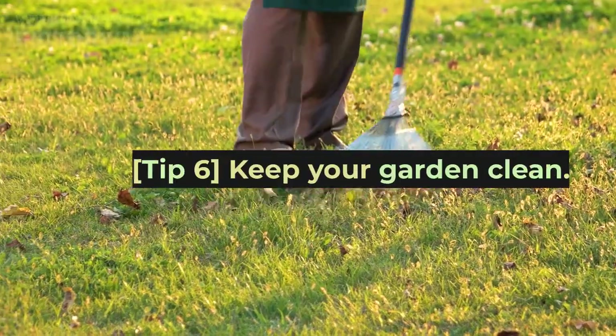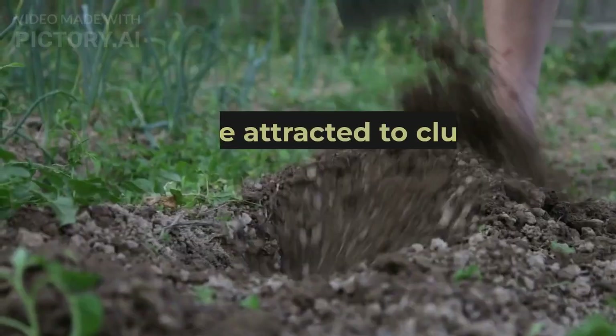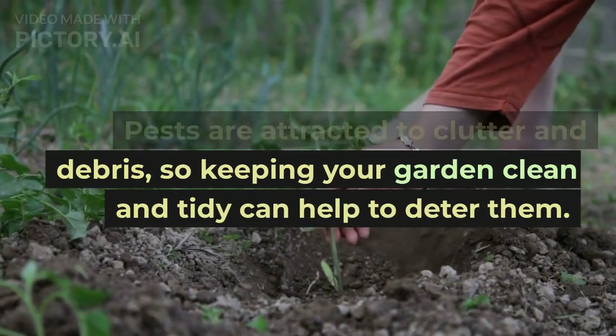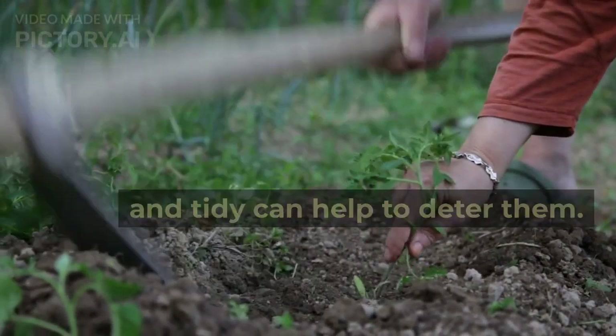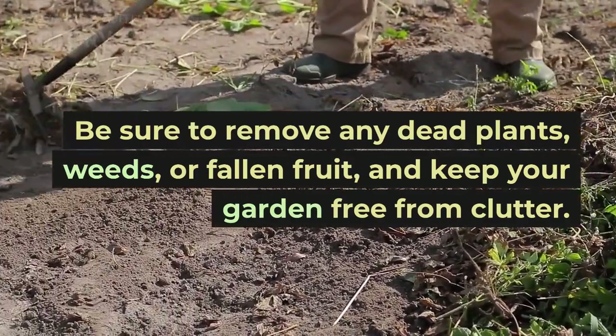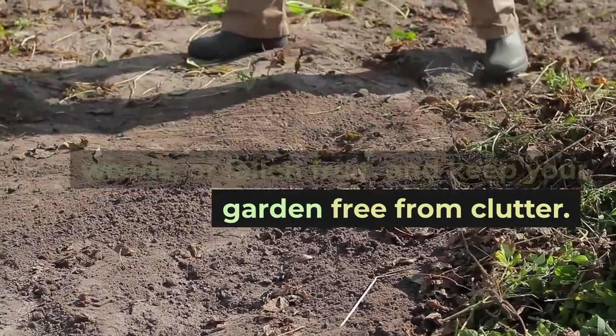Tip 6: Keep your garden clean. Pests are attracted to clutter and debris, so keeping your garden clean and tidy can help to deter them. Be sure to remove any dead plants, weeds, or fallen fruit, and keep your garden free from clutter.